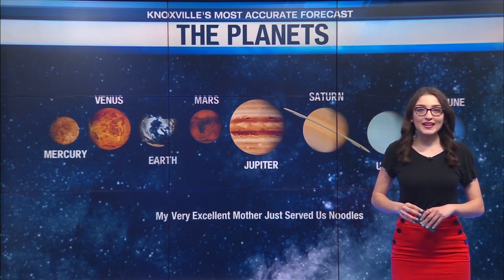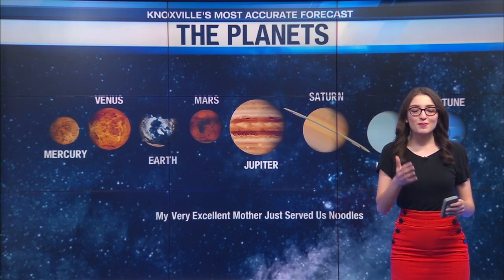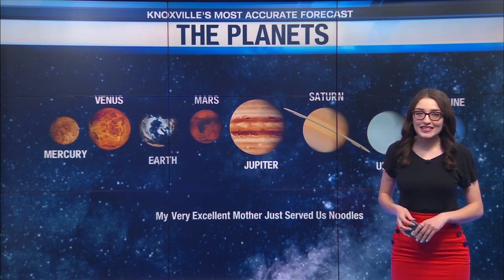For more details on the planets and more weather school videos, make sure you check out our website, wete.com.